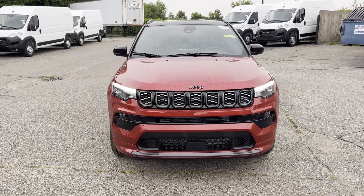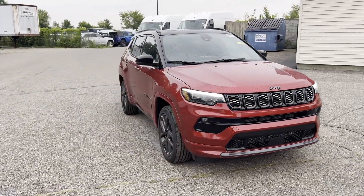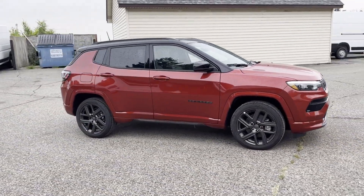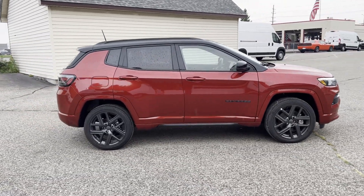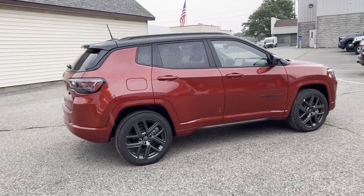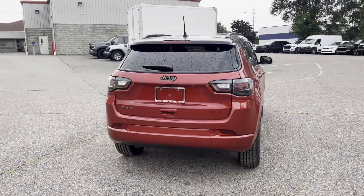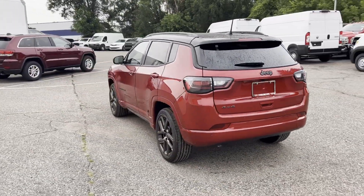2024 Jeep Compass — this SUV offers space as well as power and performance. It was cleverly designed with details that delight any driver, such as cross traffic alert, lane keeping assist, side view mirrors with turn signals, and lane departure warning.